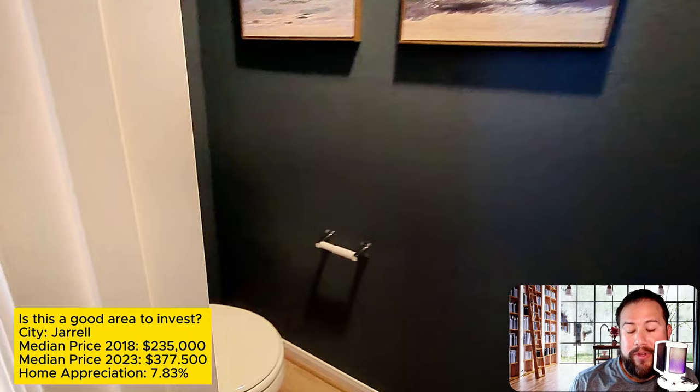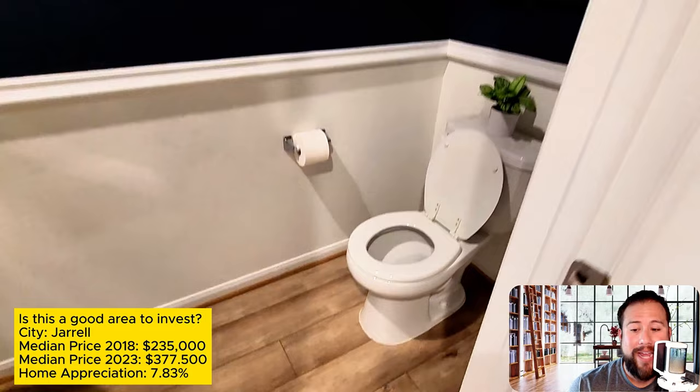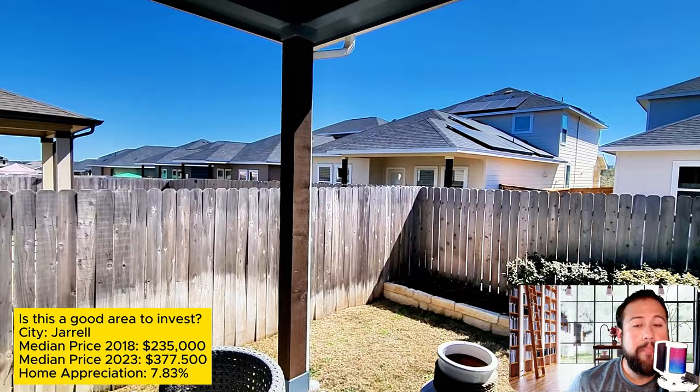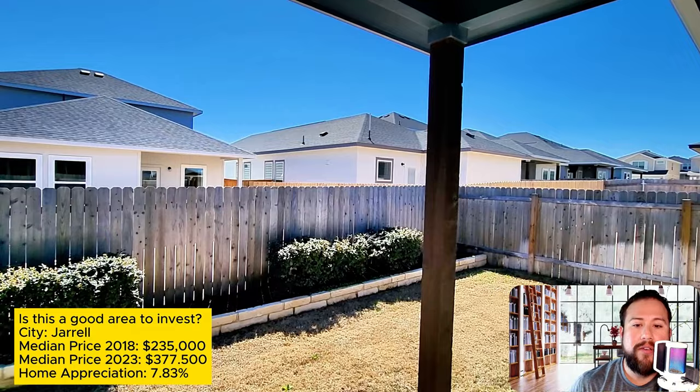A great question I get from buyers is about ROI — are they buying in an area where their money will grow? I did some research on the city of Jarrell going back to 2018, just before the pandemic. The median home price in 2018 was $235,000. Fast forward to 2023 and the median price is $377,500 — that's a home appreciation of 7.83% year over year since 2018. Past results don't guarantee future results, but it's a good indicator.